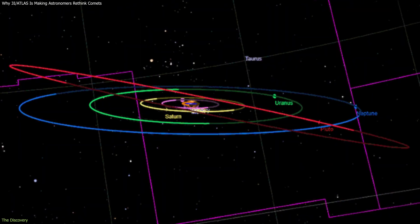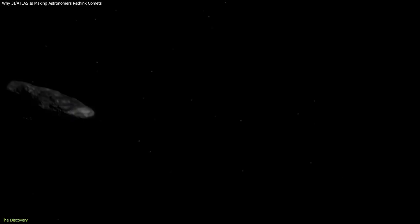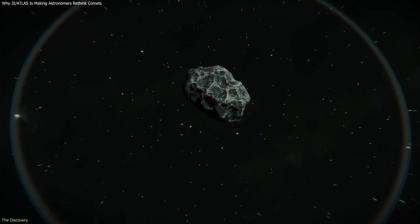Before it, only two interstellar objects had ever been identified: Oumuamua and 2I Borisov. Each challenged expectations in different ways. 3I Atlas would do the same, but through structure rather than absence of activity or extreme shape.